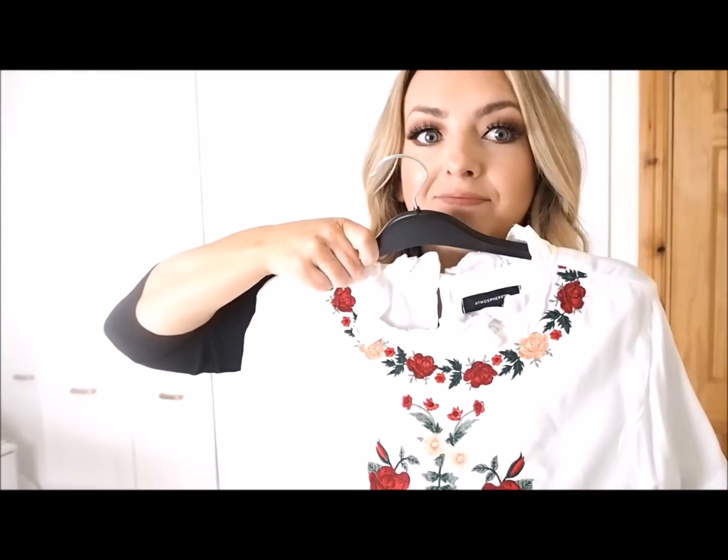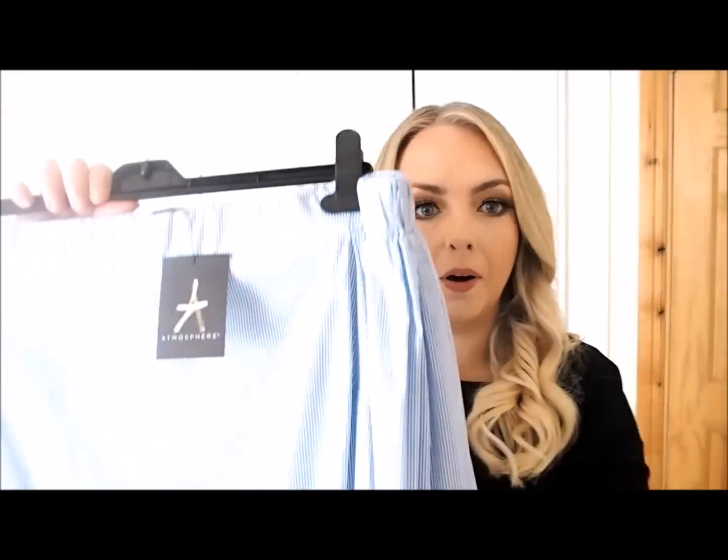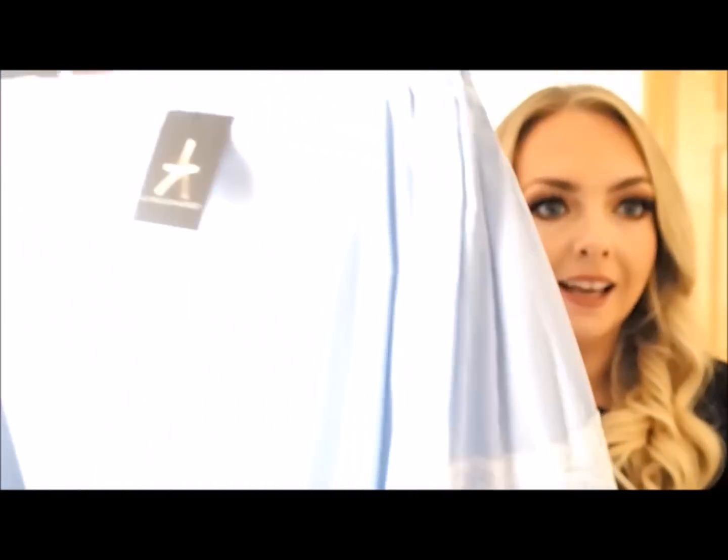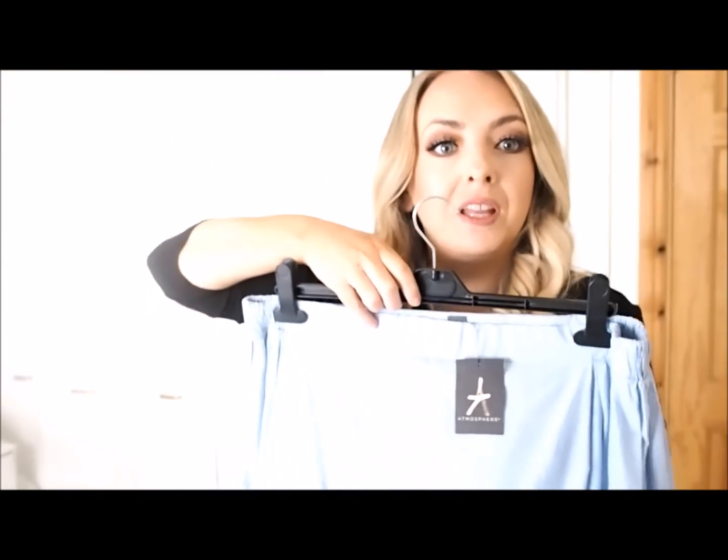Got another bardot top — I loved the sleeve detail on this, it's kind of got lace, feels a lot more expensive than it is. It'll be gorgeous inside a pinafore or dungarees, or you could just wear it with a white pair of jeans and heels if you're going out for dinner. It's like one of those really versatile tops and it was 13 euro — it just doesn't look 13 euro, it looks so much more expensive. A staple everybody should have in their wardrobe — they will go with everything.